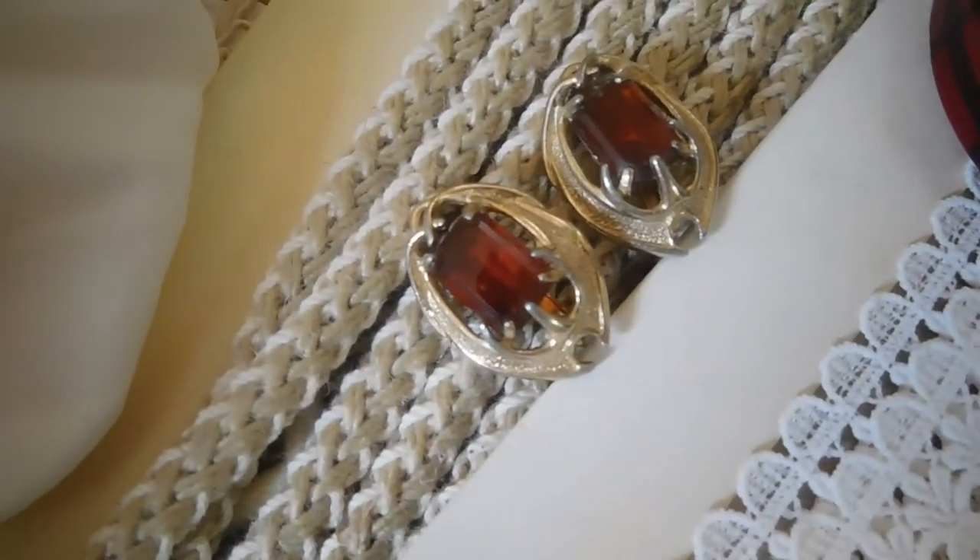I usually don't use clip-on earrings, but I did think they were cute. I might try to start using them. They're super super cute. It's not bad and it's still vintage — I love that.